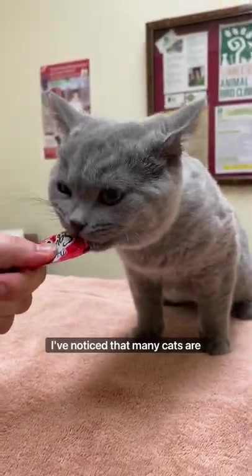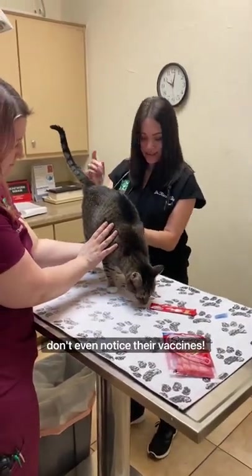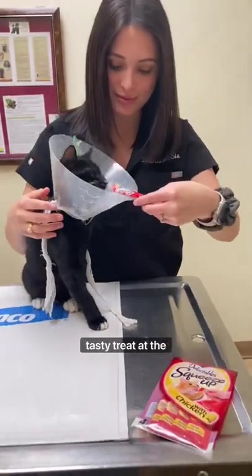I've noticed that many cats are more cooperative during their visits, and some are so thrilled about their treats that they don't even notice their vaccines. Delectable squeeze-ups come in a variety of flavors and are the perfect portion size for a tasty treat at the vet.